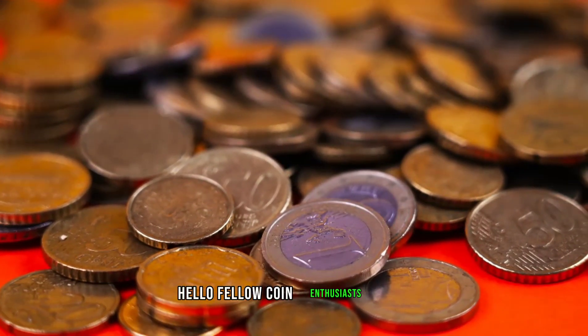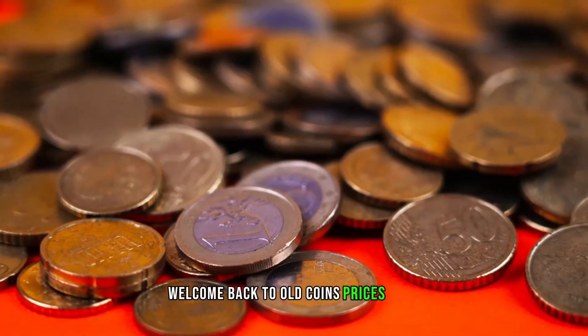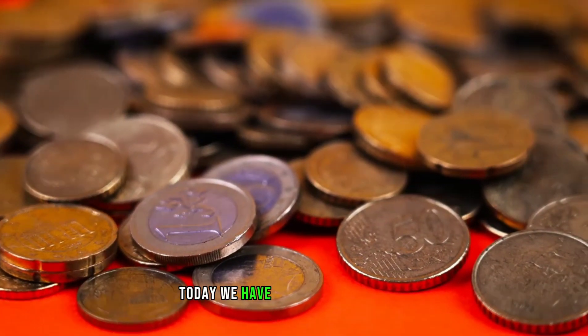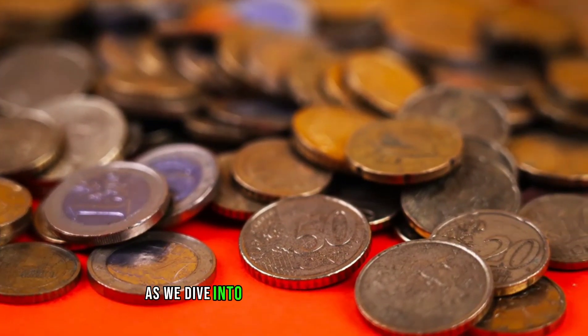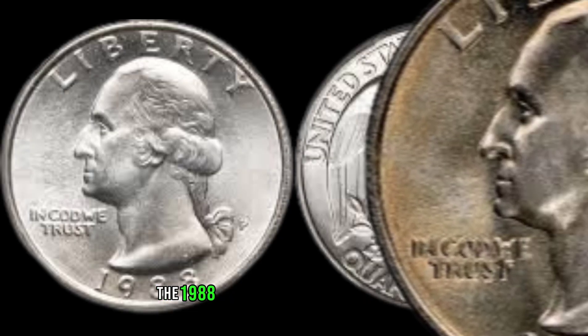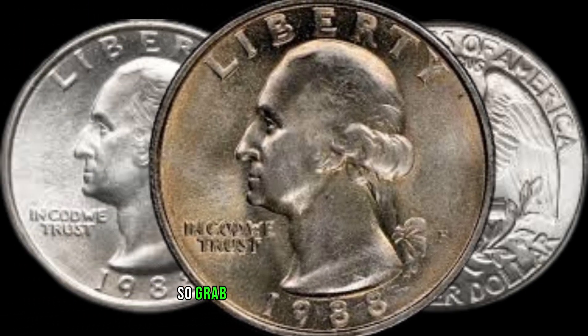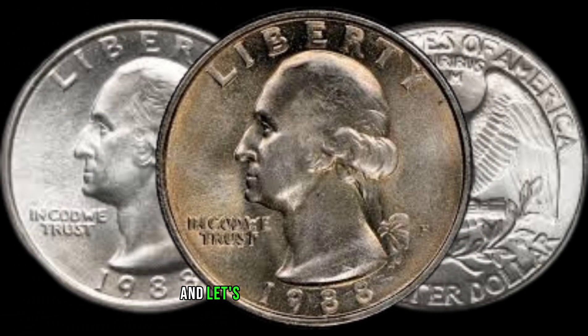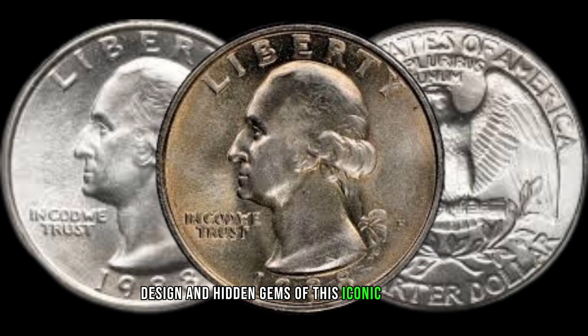Hello, fellow coin enthusiasts! Welcome back to Old Coins Prices. Today we have a special treat for all you collectors out there as we dive into the fascinating world of the 1988 Washington Quarter Dollar. So grab your magnifying glass and let's explore the history, design, and hidden gems of this iconic coin.